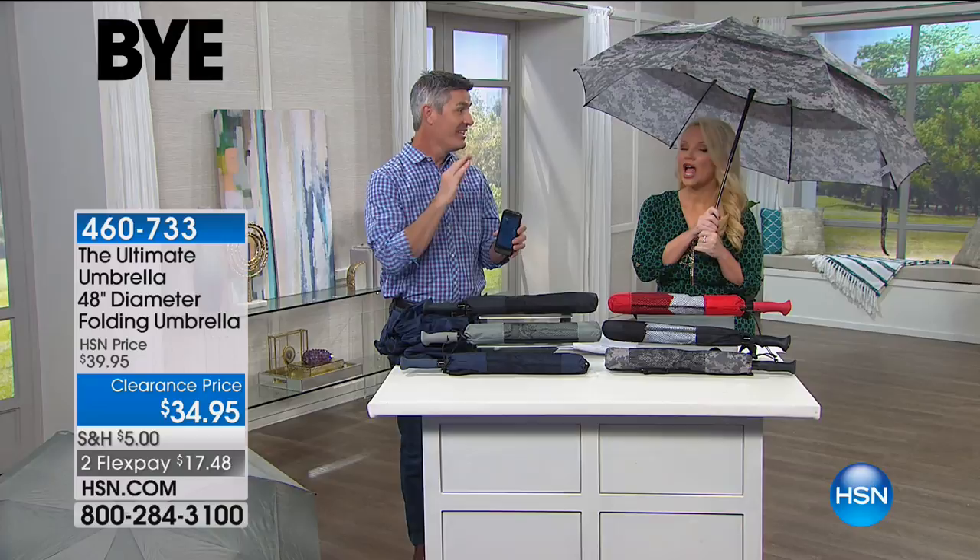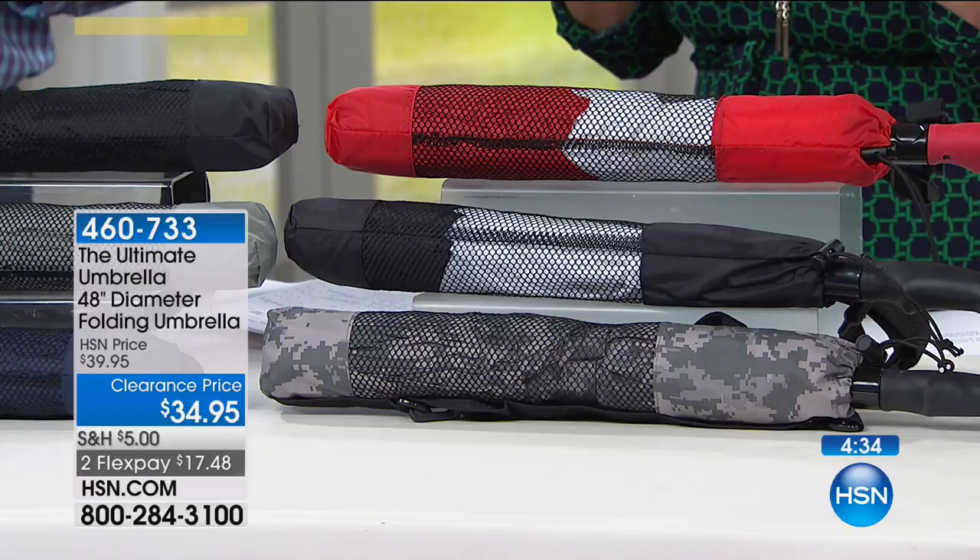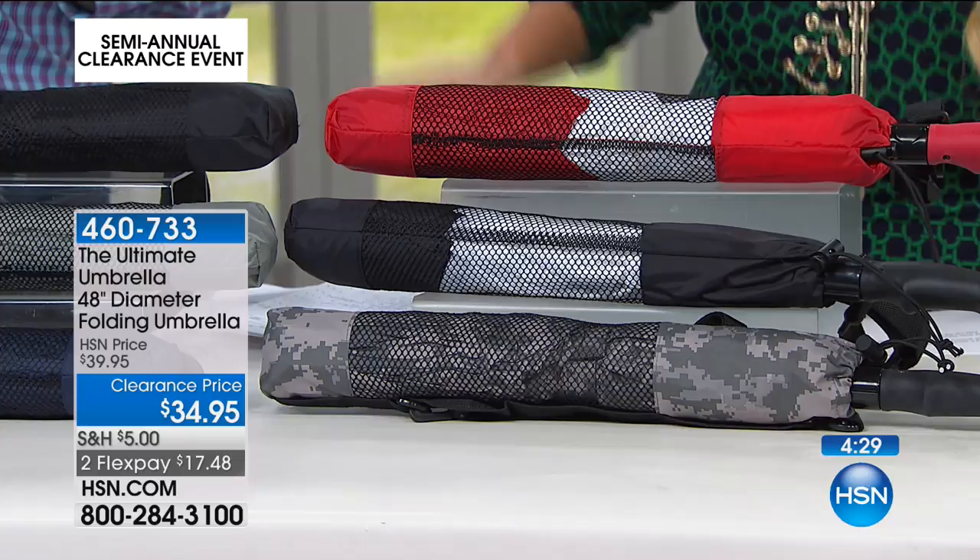We've only got five minutes before we possibly sell out on this. The camo, which is the one I'm using, we now have 30 left. Send your kids back to school with this umbrella — college is starting in just a couple months. This is a huge 48-inch umbrella, so certainly more than one person can fit underneath. You think about what you pay for those big golf umbrellas — they're more expensive than this, but they're not built like this.